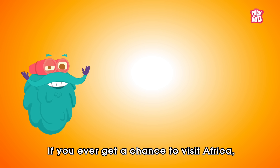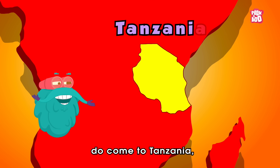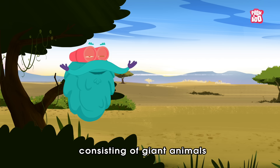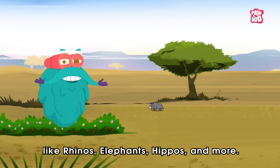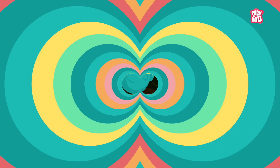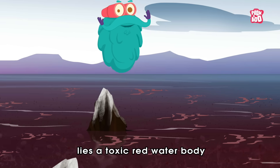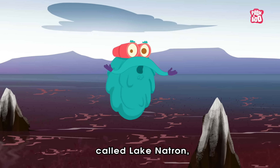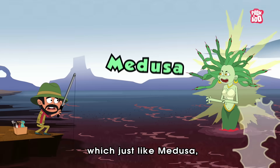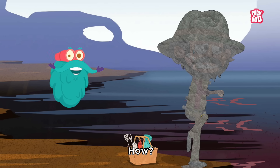If you ever get a chance to visit Africa, do come to Tanzania — a country famous for its vast wilderness consisting of giant animals like rhinos, elephants, hippos and more. But far away from this nature's beauty lies a toxic red water body called Lake Natron.